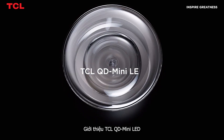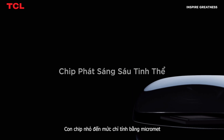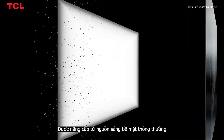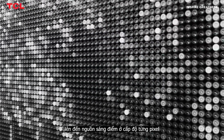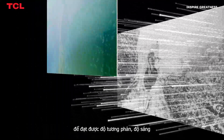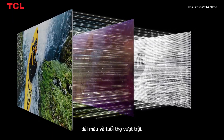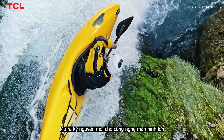Introducing the TCL QD Mini LED, an astounding micrometer-sized chip. Hybridizing Mini LED and QLED, it upgrades conventional surface light source to pixel-level point light source, achieving ultra-high contrast, brightness, color gamut and long lifespan — embarking on a new era in big screen display technology.